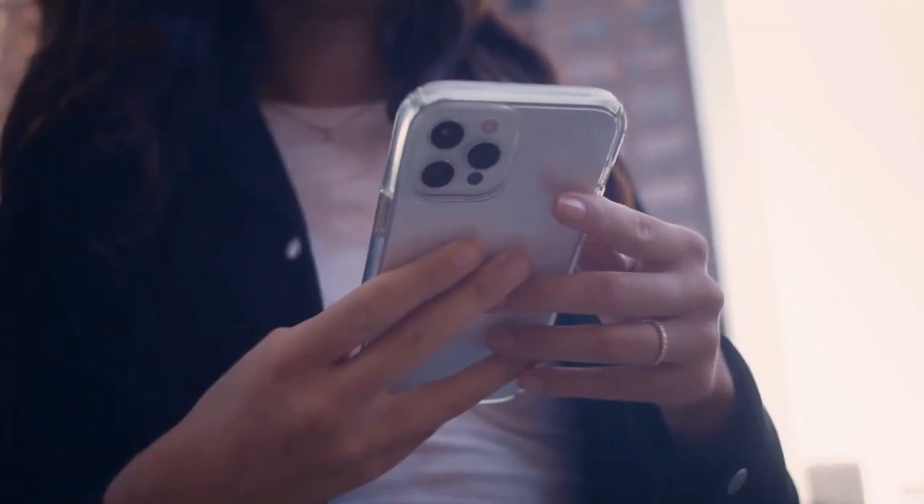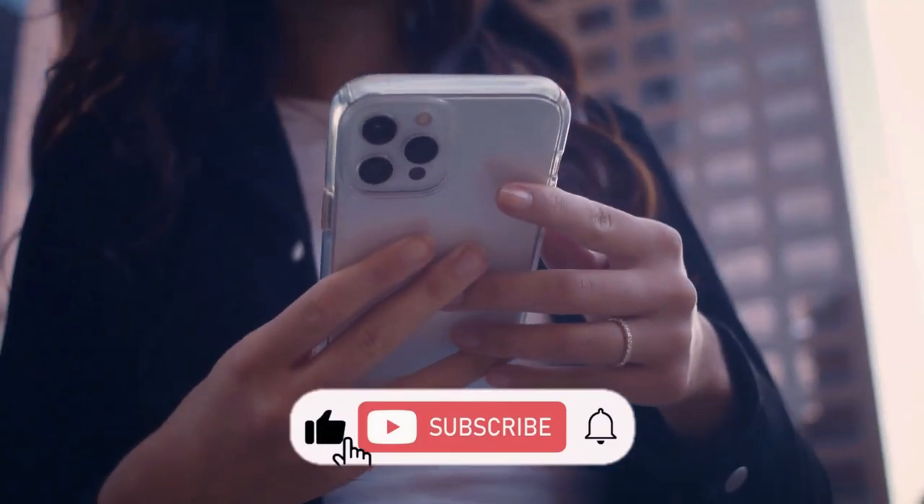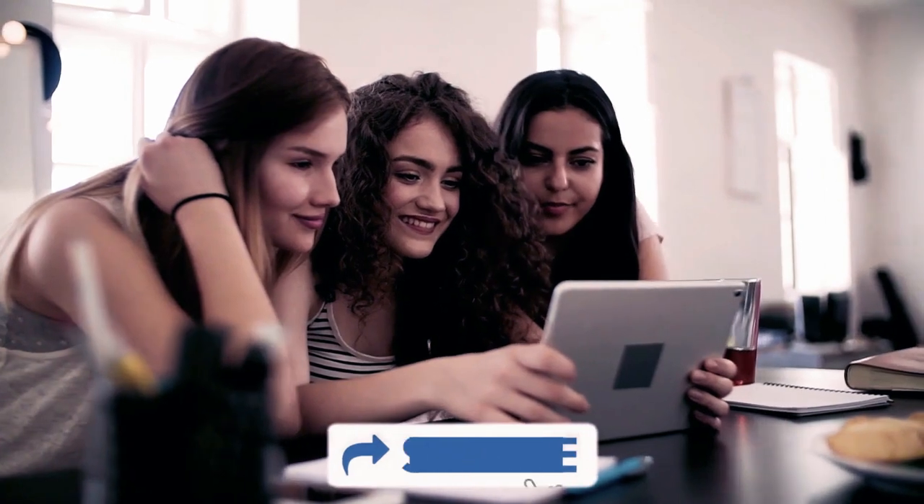So this was our today's video. I hope you all liked it. Don't forget to hit the like button and subscribe to my channel, and also share it with your friends and family. We will be back soon with a new video.